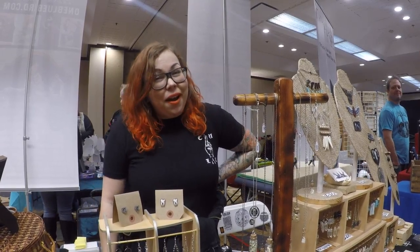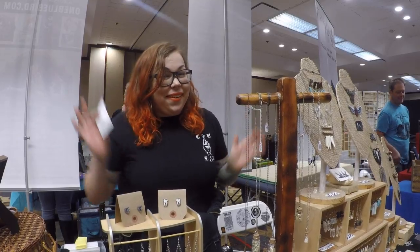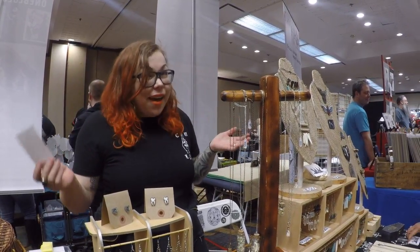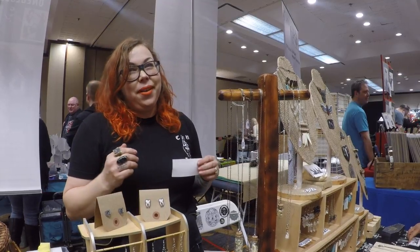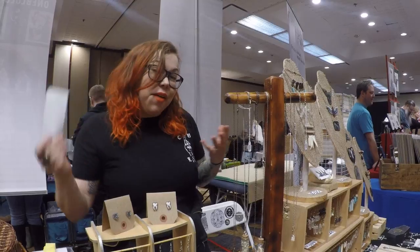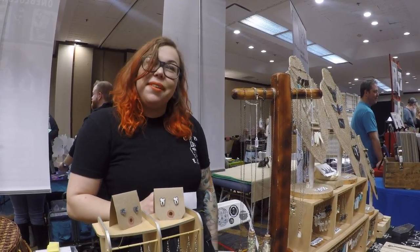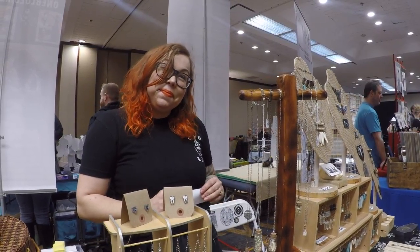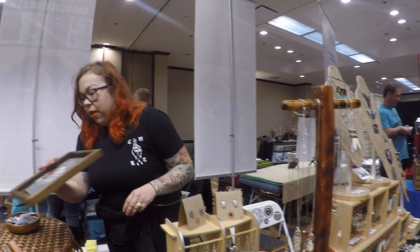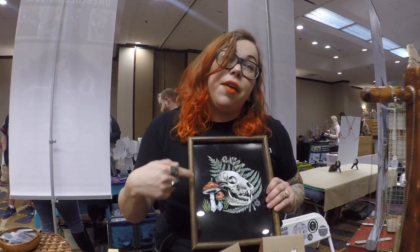I'm Janelle. My brand is Coffin Crafts. I'm out here selling jewelry and things. I use a lot of natural materials and I'm inspired by nature and death. So a lot of my stuff incorporates bones and artwork around death, that kind of stuff. Is there something here that you're really personally proud of? I am very personally proud of this drawing because that fur — it took forever to draw.